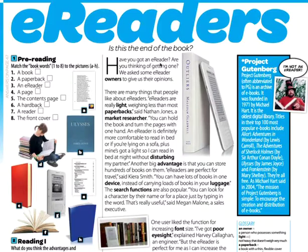We can see in American English: 'Do you have an e-reader? Are you thinking of getting one?' We asked some e-reader owners to give us their opinions. There are many things that people like about e-readers — e-readers are really light.